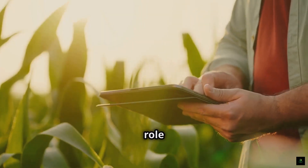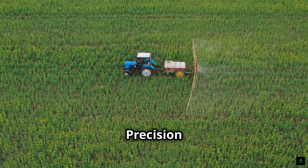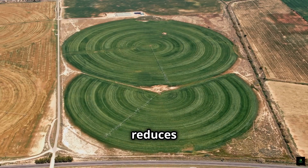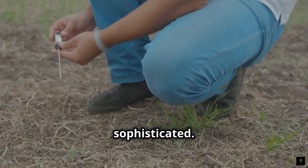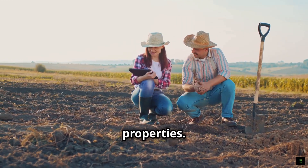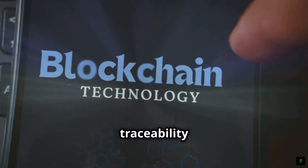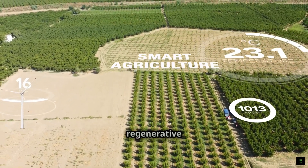Technology plays an increasingly important role in modern regenerative farming, helping farmers to monitor, analyze, and optimize their practices for maximum impact. Precision agriculture tools such as GPS-guided tractors, drones, and sensors allow farmers to apply inputs more precisely, reducing waste, minimizing environmental impact, and optimizing resource use. Soil health testing has become more sophisticated — farmers can now use advanced testing kits to analyze soil biology, chemistry, and physical properties, helping them make informed decisions. Blockchain technology is also being used to enhance transparency and traceability in the food supply chain, so consumers can track the journey of their food from farm to table.